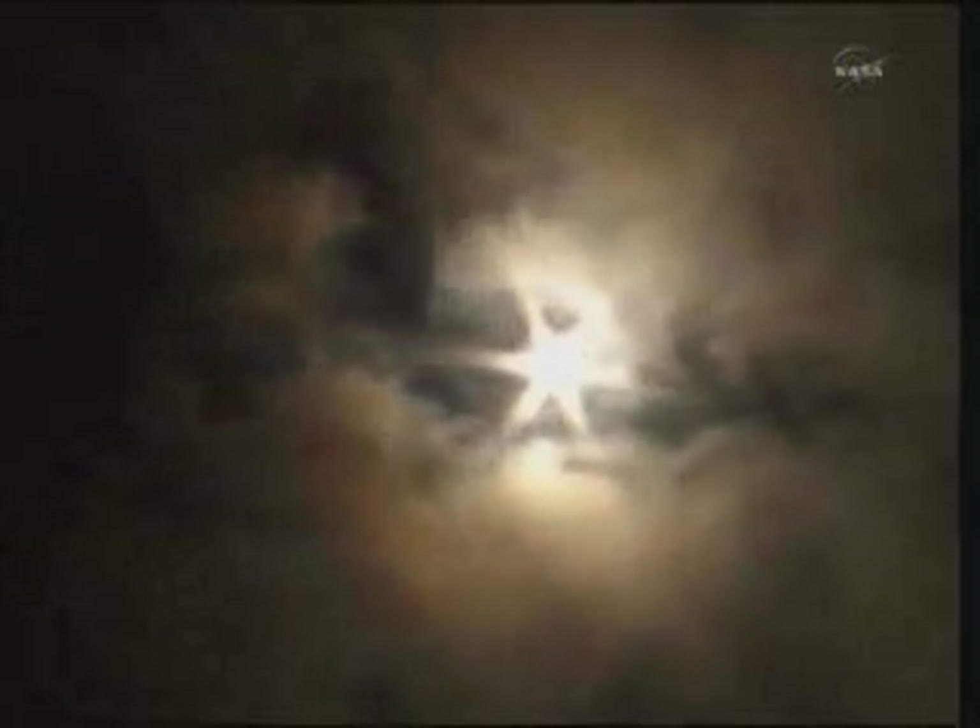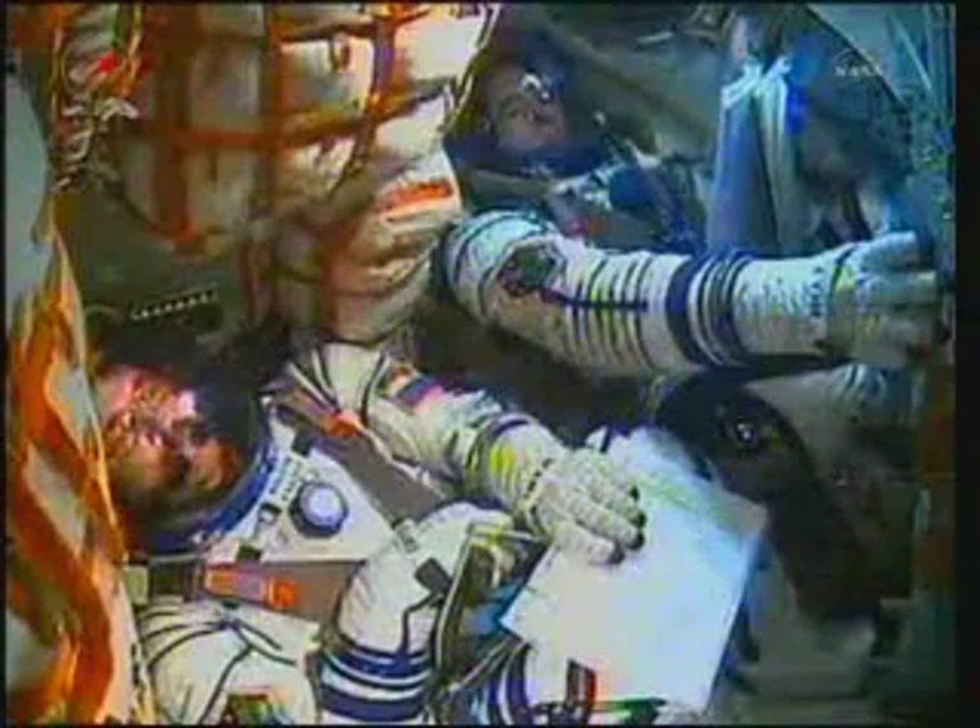Good first stage performance. Soyuz delivering 102 tons of thrust from its four boosters and single engine. The first stage of the Soyuz measures 68 feet in length and two feet in diameter, burning liquid fuel for the first two minutes and six seconds of the flight. Is nominal. Copy.